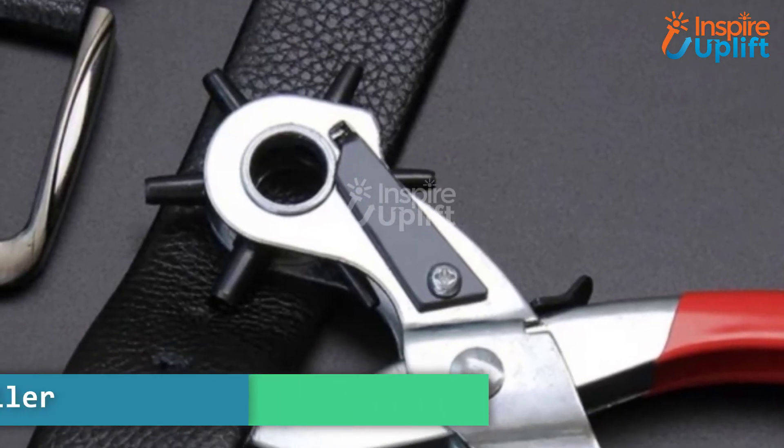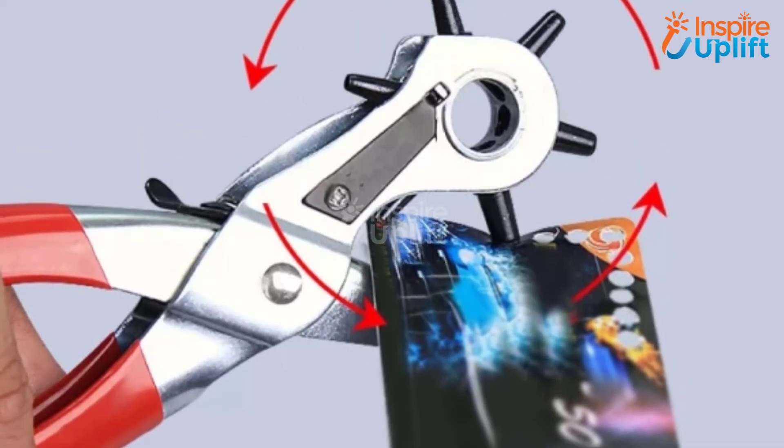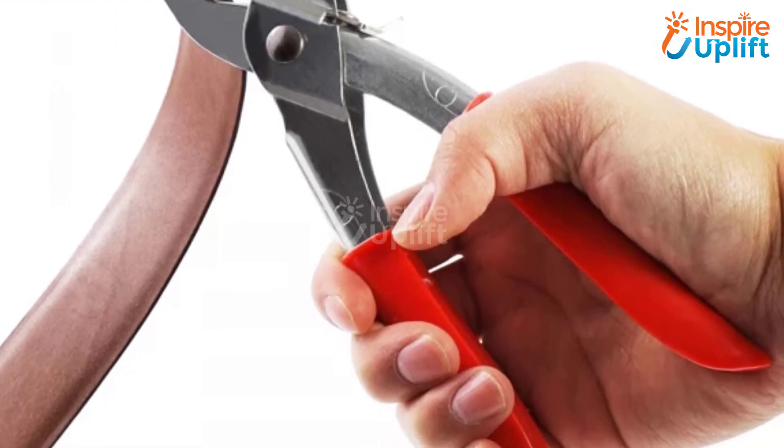At number 2 we have leather hole punch plier. This high-quality hole punch tool is specially made to punch round holes in the belt with extreme precision. Use this hole puncher to make new holes in the belt so that your boyfriend's jeans stay on his body.